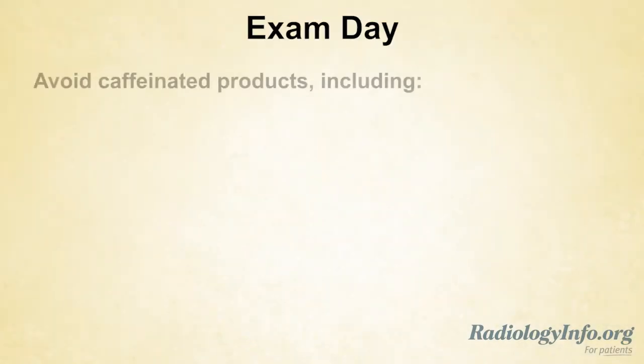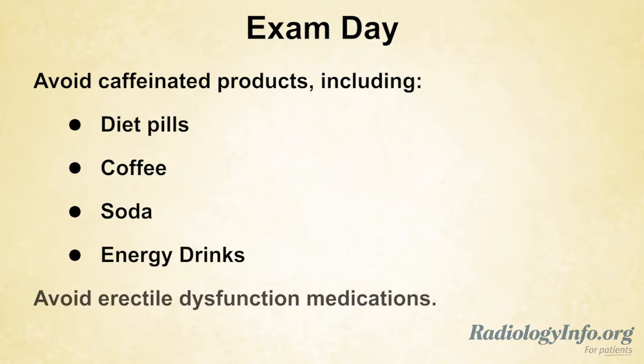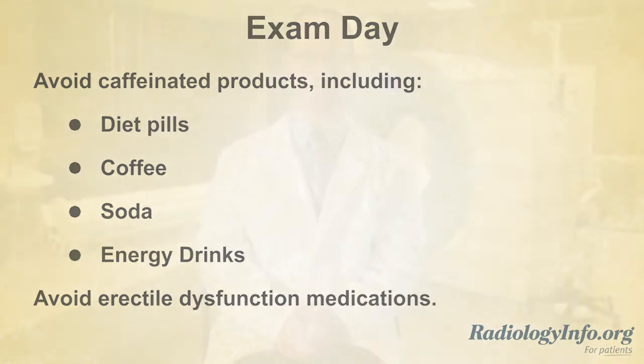On the day before and day of your exam, you should avoid caffeinated products including diet pills, coffee, soda, and energy drinks. You should also avoid erectile dysfunction medications such as Viagra, as these may conflict with medications given during the procedure. You will likely be given medications such as nitroglycerin to dilate the blood vessels around the heart and beta blockers to decrease the heart motion.